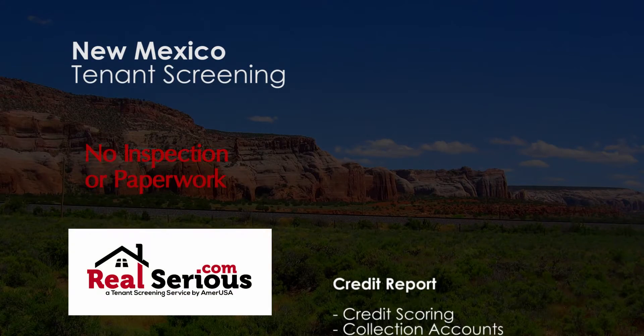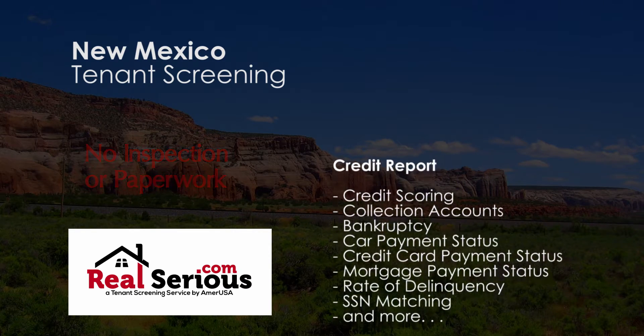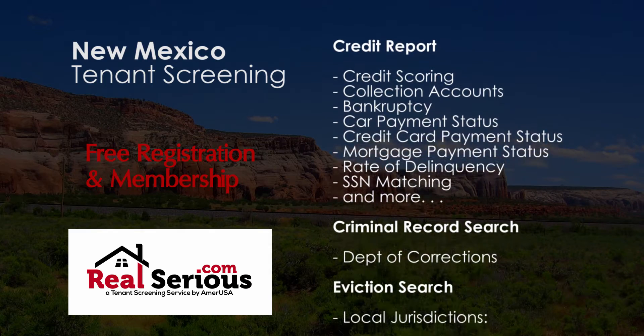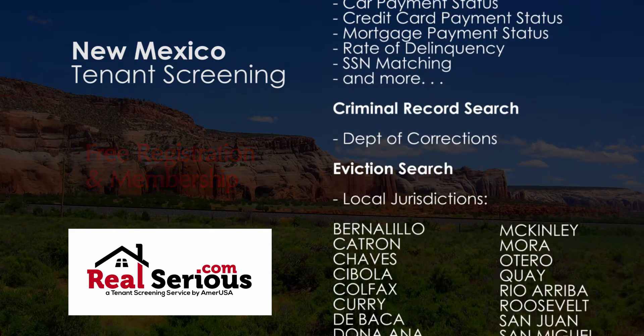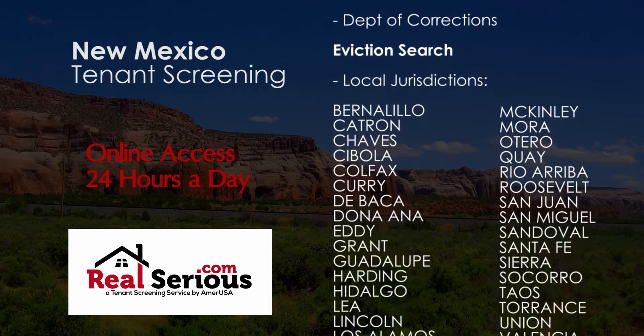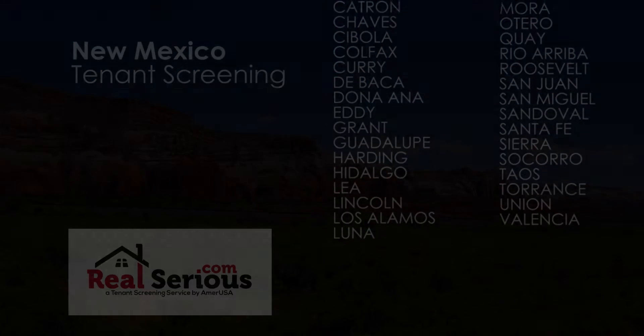Landlords, especially those who manage just a few rental properties, have always struggled to find a convenient way of screening their applicants without having to comply with the rigorous requirements set forth by the major credit bureaus. In fact, over 90% of individual landlords can't pass the on-site security inspection, leaving them few tools and resources to screen their applicants.